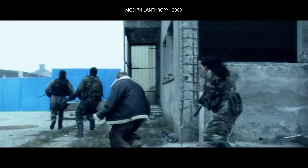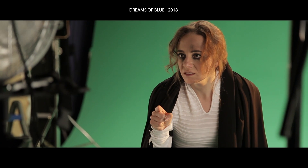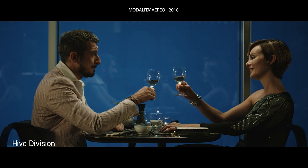We are Hive Division, we are a VFX studio and we hate green screen. Of course, like everyone else working in this field, we've been using green screen and blue screen since forever. It's not like we enjoyed throwing actors and directors inside that green vacuum and forcing them to pretend like something is actually there. It was alienating for them, it was torture and we knew it.